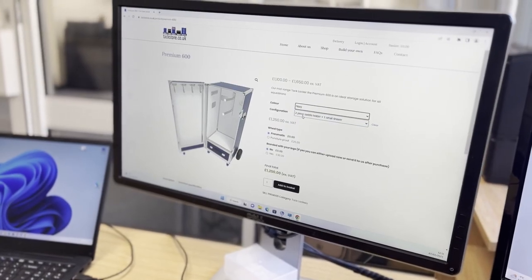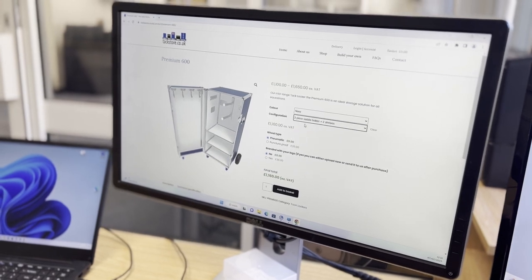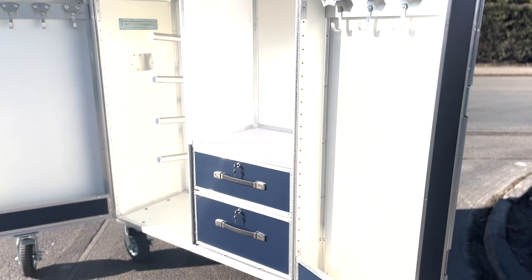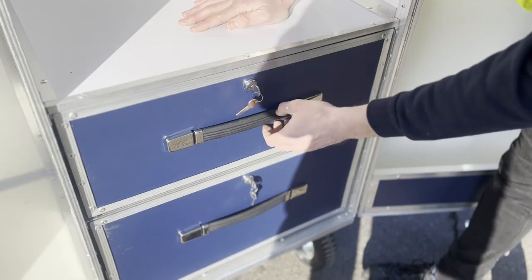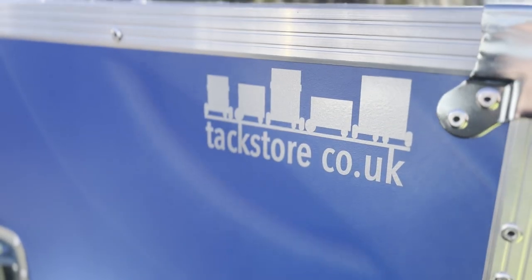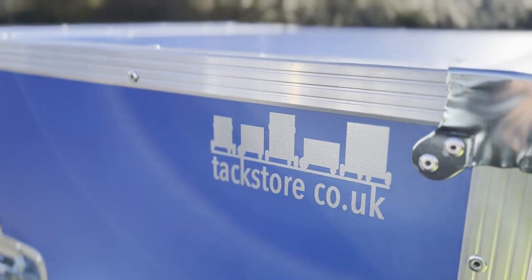The product builder on our website allows you to configure the TacLocker to suit your needs. You can choose the colour, the wheel type, and you can choose from two, three or four piece saddle holders, drawers, shelves, or a combination of the three. There's also the option to add a logo or team emblem.